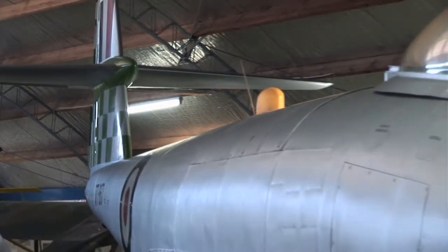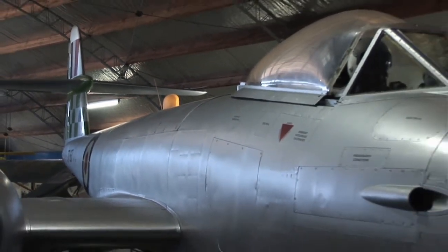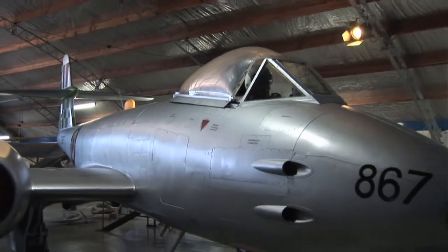Do you think it's a big coup for Ashburton to get a plane like this in our hangar? I sure do - it's the only one in New Zealand, so it's got to be good.